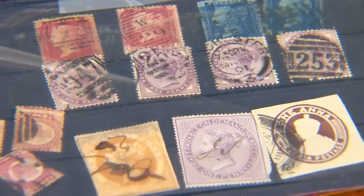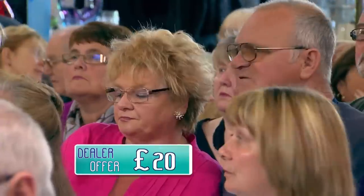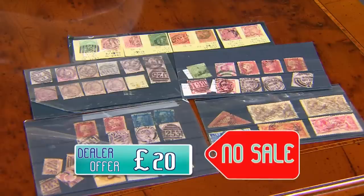Stamps are always tricky and require a specialist's eye. At auction, Lot 155 — a collection of GB stamps, mostly mid-Victorian — starts bidding at £60, climbs through £70, £80, to £90, but fails to meet the £100 reserve. The gavel comes down at £90 and the lot doesn't sell. David concludes that the real deal was the £20 cash offer on the day — the expectation at auction was a little bit too high.